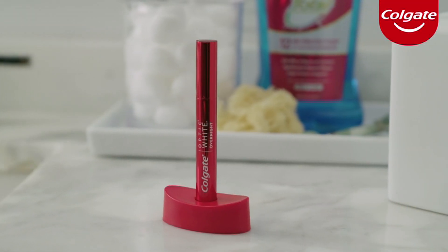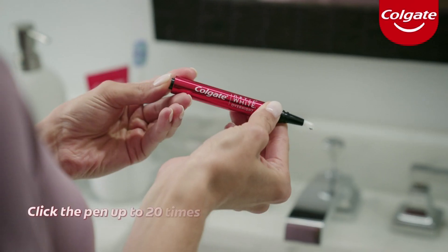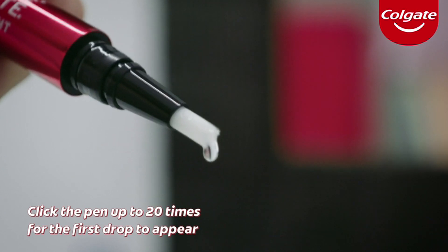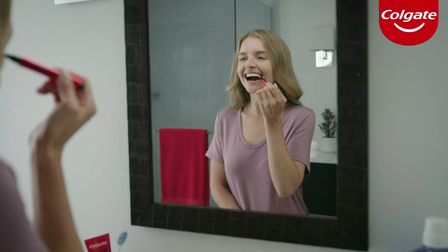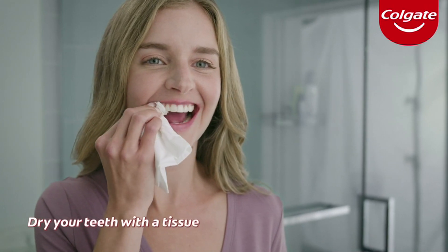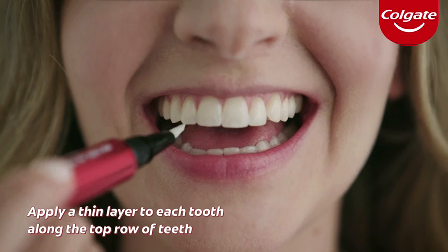Colgate's Optic White Pen is a hassle-free way to whiten your teeth. On your first application, click the pen up to 20 times for the first drop to appear. On each additional application, you will only need to click the pen once or twice, which will provide enough serum for up to four teeth. For best results, dry your teeth with a tissue, then apply a single thin layer onto each tooth across the row.